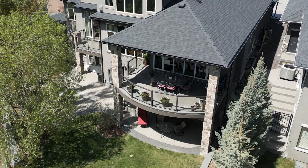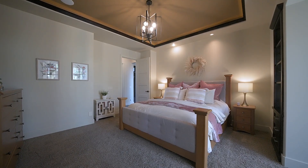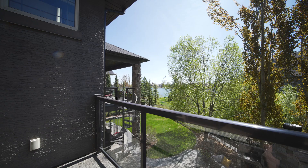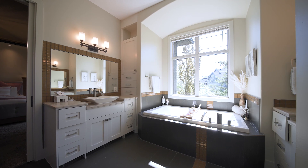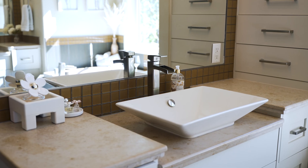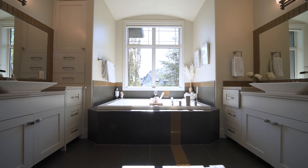Now for the real showstopper — this main floor ensuite and master bedroom is just incredible. The spacious bedroom has an attached study that leads into a wonderful private terrace overlooking the lake. You'll also find serenity in the spa-like master ensuite, complete with elegant fixtures, granite countertops, a steam shower, soaker tub, and double vanities.